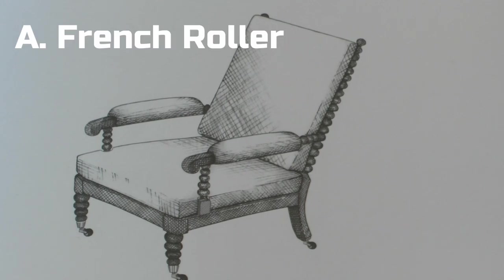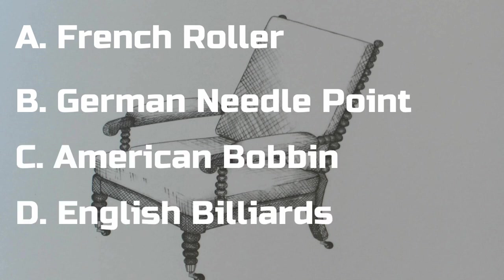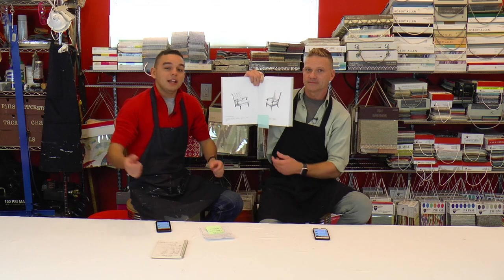Now we're going to move on to our contest. What is this chair's name? The options are: A, French roller; B, German needlepoint chair; C, American bobbin chair; or D, English billiards chair. Put your answers in the comments below. We're going to pick at random who wins. What you're going to win is a private courses video we did of a Parsons chair slipcover — done on a vinyl chair, which is very difficult because you can't put pins in vinyl, and it involved a large print worked around with a skirt. It turned out beautifully, and you get it for free, no strings attached. We've never shown this to anybody, so go ahead and put your answer A, B, C, or D in the comment section below.